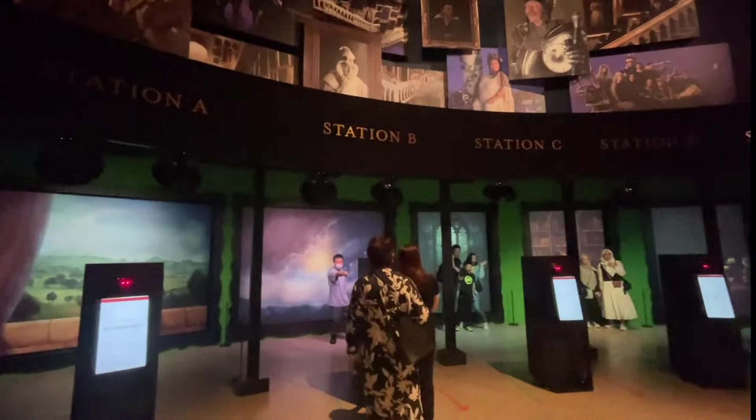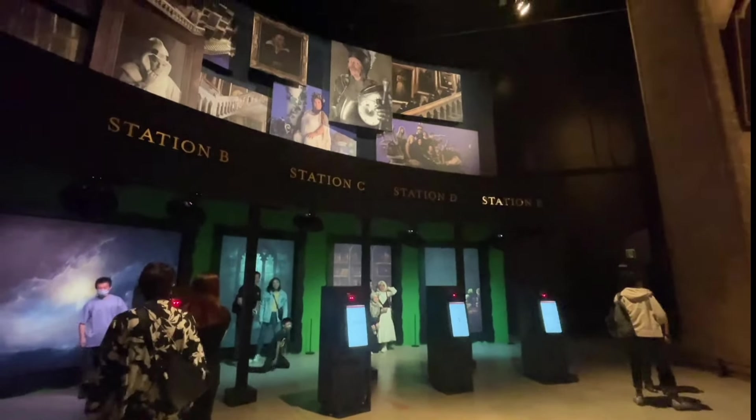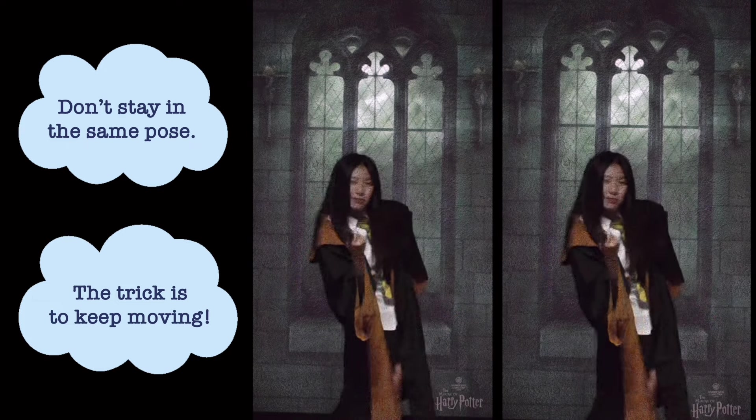You can turn yourself into a moving portrait too. Each of these booths has a machine that scans your QR code. You will then be instructed to move into the recording area. Don't stay in the same pose for too long — the trick is to keep moving in front of the camera. Once you've finished recording, you can look for your portrait on the wall.